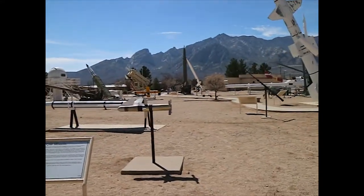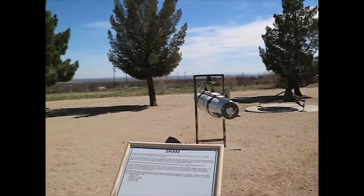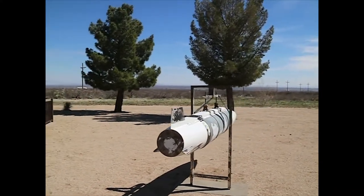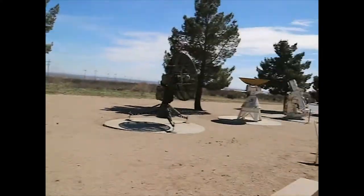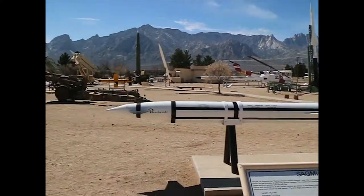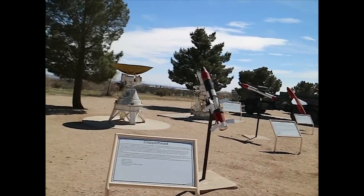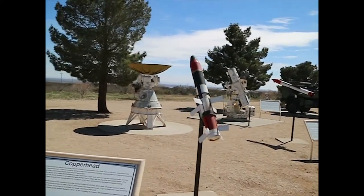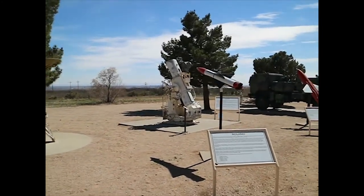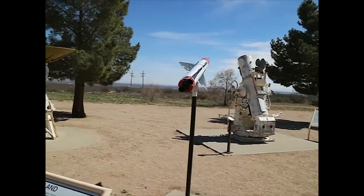There's the TOW missile — you can see the wire hanging off the back of it. SRAM — short-range attack missile, all air-to-surface. SAGME — surface attack ground missile, name says it all. Copperhead — first successful cannon-launched missile. There's a Roland — a French-German mobile short-range air defense missile.